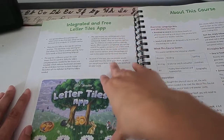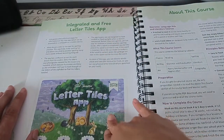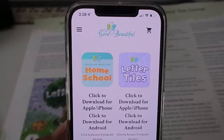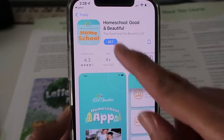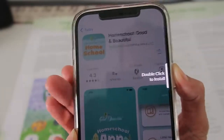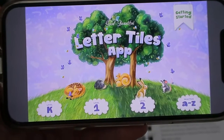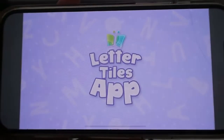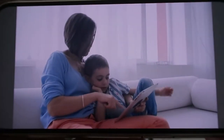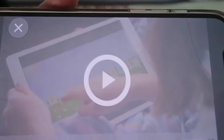You're also getting the integrated and free Letter Tiles app. From the Good and the Beautiful's website — thegoodandthebeautiful.com/apps — you can download the two different apps. In the Letter Tiles app, you have different levels: K, Level 1, Level 2, and then practice A through Z. There's a video on how to use the app, and everything in blue or purple tells you exactly what you need to say or do before or during the course.